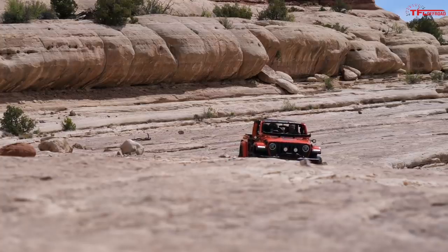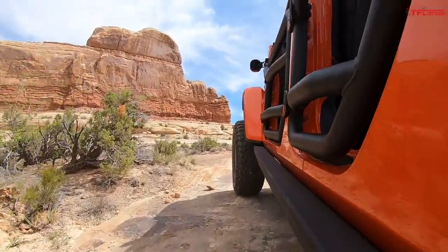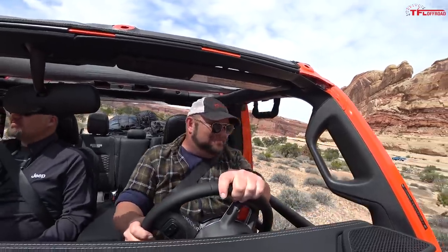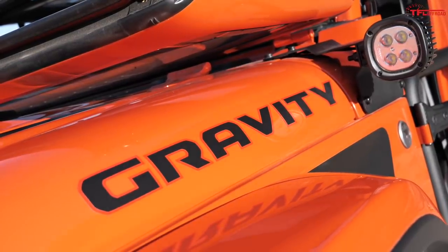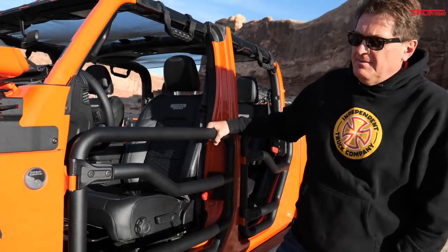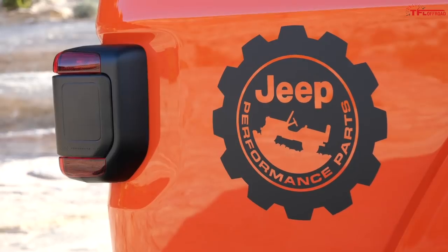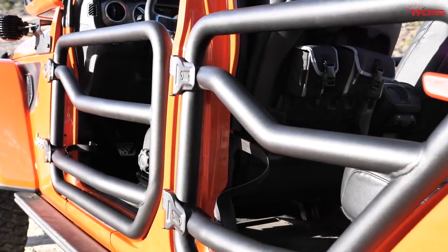The open top, no windshield in front of you, almost no doors — that's awesome. I think I'm going to have to get one of these, maybe not in orange. A lot of these concepts are basically catalogs for Jeep performance parts, like these two-inch tube doors, and Jeep has gone out of their way to make this vehicle appealing to both guys and gals.